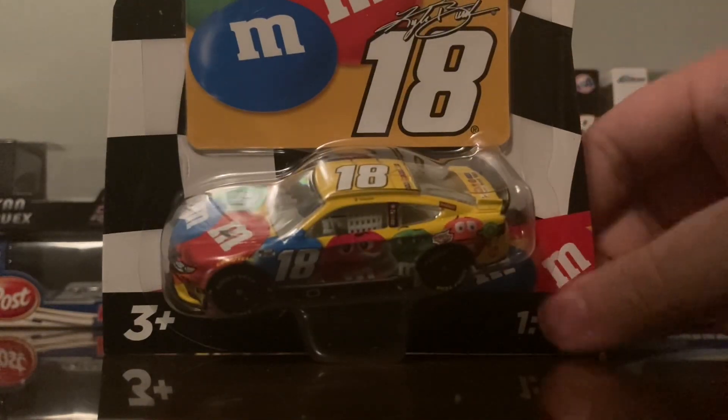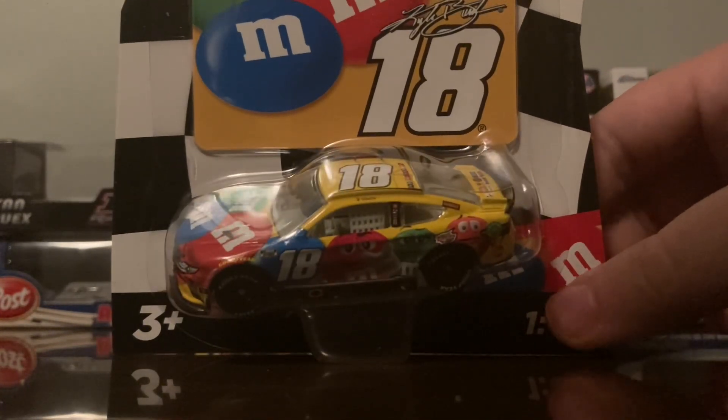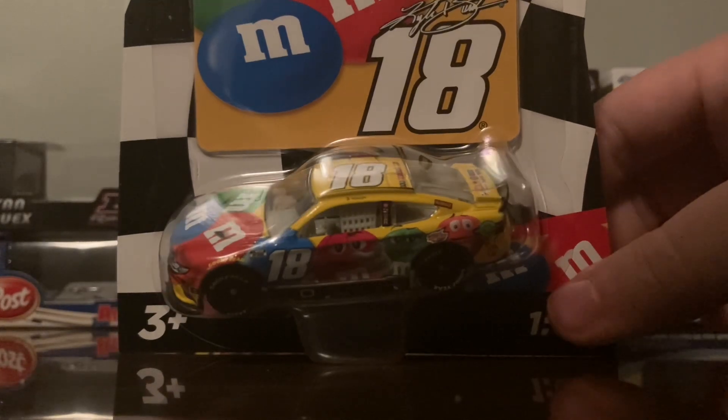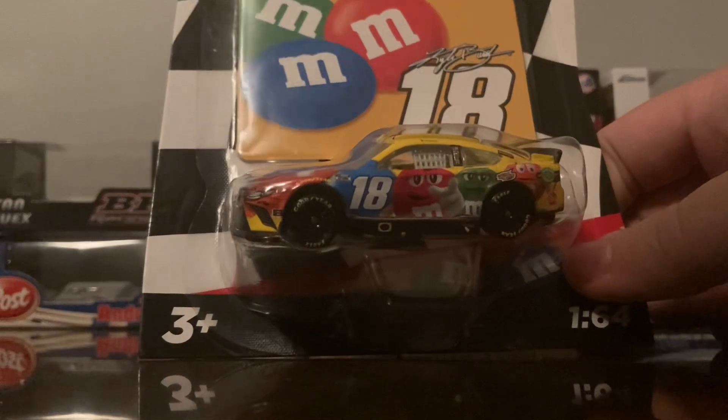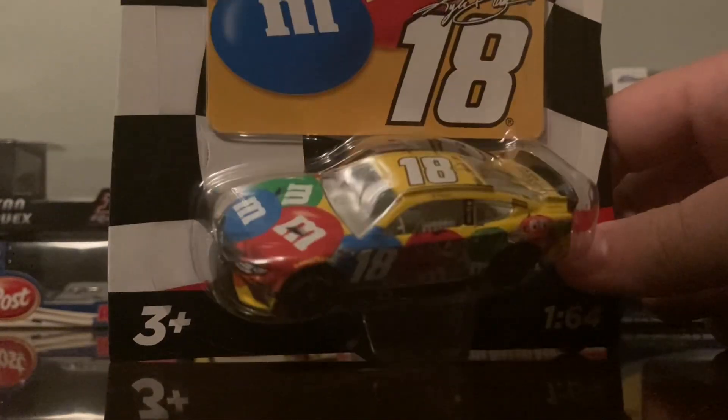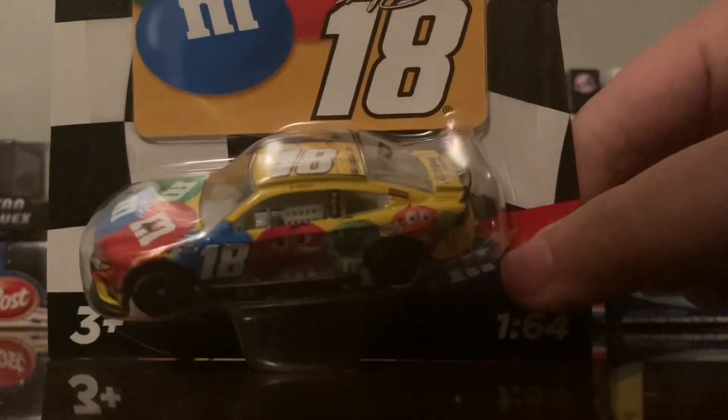Next is the 2022 Kyle Busch M&M's Toyota. With Mars leaving the sport, they kind of pulled the ultimate middle finger and were just too lazy — they won't allow any more Mars product die-cast. So no Skittles cars, no Halloween M&M car, and no final M&M ride car, which is kind of stupid. If you want those schemes, custom die-cast — aka the black market — is your friend.